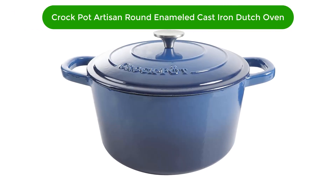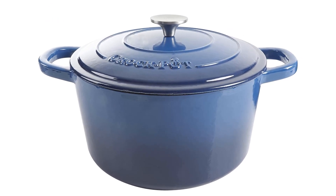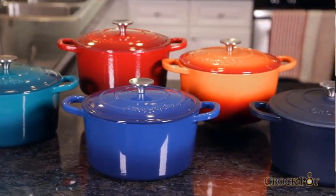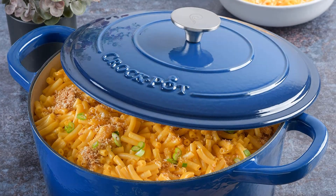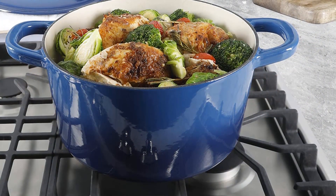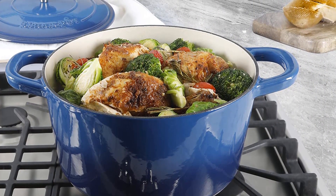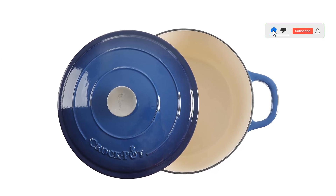Number 4. Our fourth best pick is the Crock-Pot Artisan Round Enameled Cast Iron Dutch Oven. The first thing that caught our attention was its sapphire blue color. The vibrant hue of this enameled cast iron cookware is sure to add a dash of color to your kitchen and even dining table. This deep, lidded pot is 7 quarts, which is decent enough for small gatherings. Whether you have to bake bread or prepare special weekend roasts, this round Dutch oven will perfectly let you experiment with all kinds of dishes.